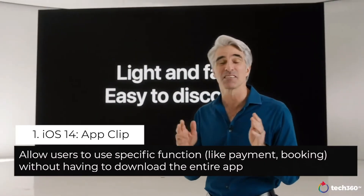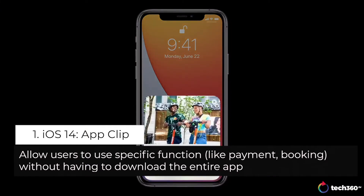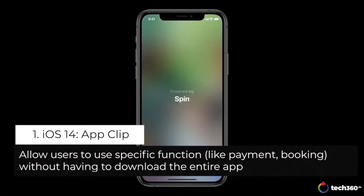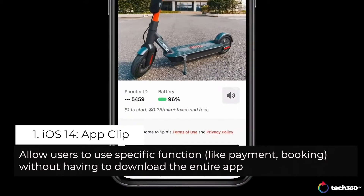Everything about App Clips is designed for speed. They start with this card, which quickly pops up. And with just a tap, you can launch the App Clip. You don't need to enter credit card numbers because App Clips can use Apple Pay for payments.